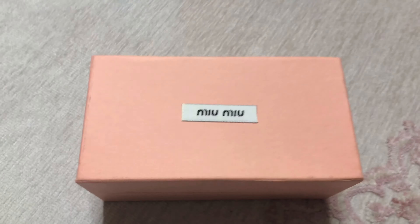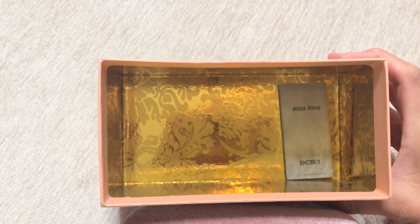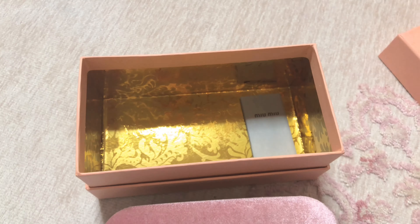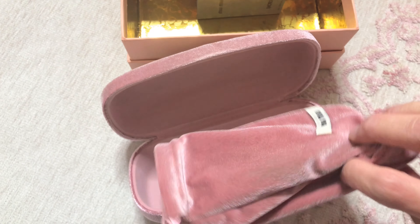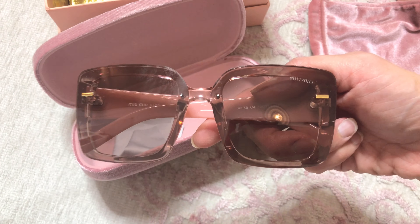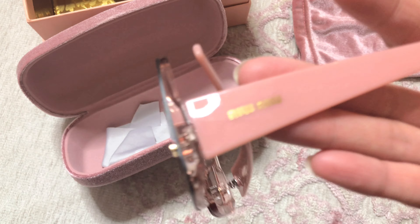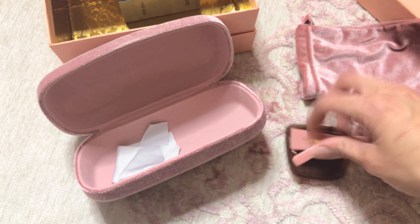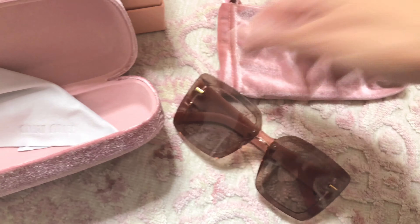I almost forgot to show you guys these — they're from DHgate. Oh my god, the box is so gorgeous. It comes with a little care kit and this beautiful case, and another beautiful little pair of sunglasses. Aren't they so adorable? I was so excited when they arrived but I just didn't unbox because I thought nothing of it. Thought I'd share — beautiful sunglasses, and this is how they look on me. I know, I need to take a shower or something, but they're cute.